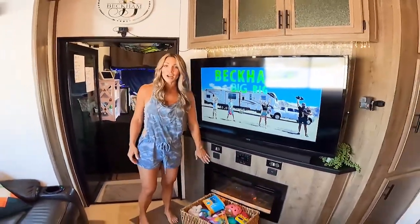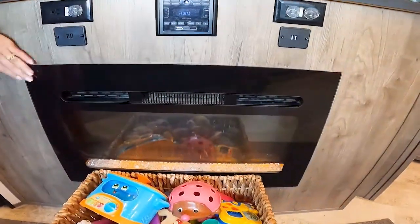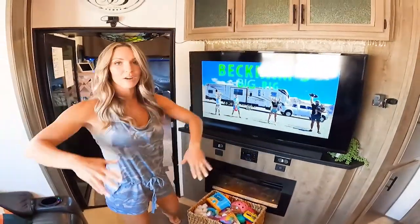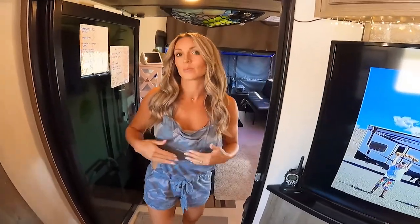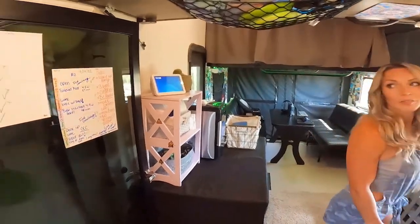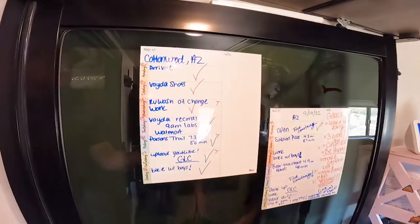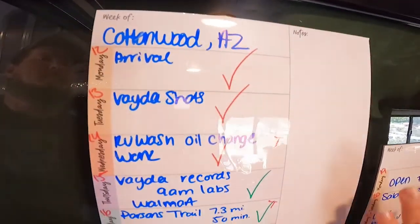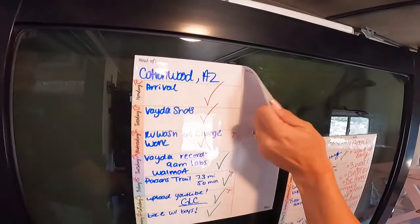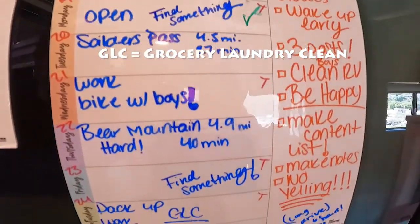This is our fireplace — we've been in Colorado in the wintertime and this thing is a lifesaver. It heats up the whole living area and bedroom. This is a fun part of the RV — this is where the kids stay, where the dogs stay, and where we eat our dinners. What are these over here? These are our weekly schedules — they are wet-erase little things that cling to the door. We like to plan out everything because if not, we go crazy.